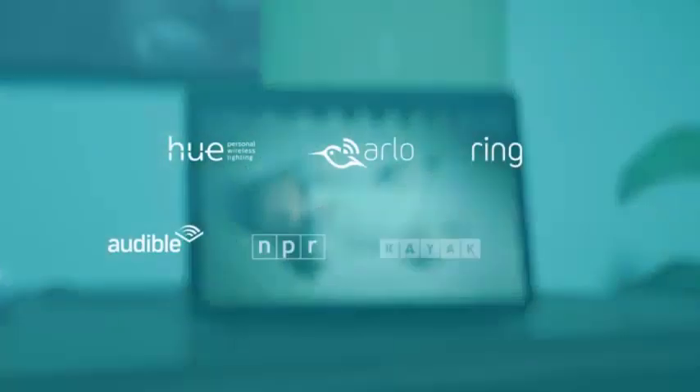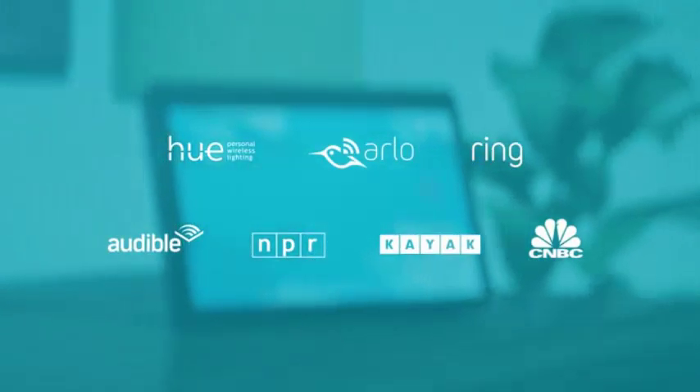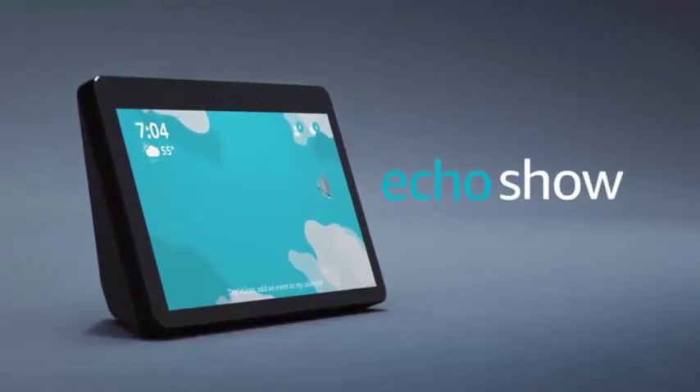Best of all, Echo Show and Alexa are always getting smarter and adding new features and skills. Echo Show, from Amazon.